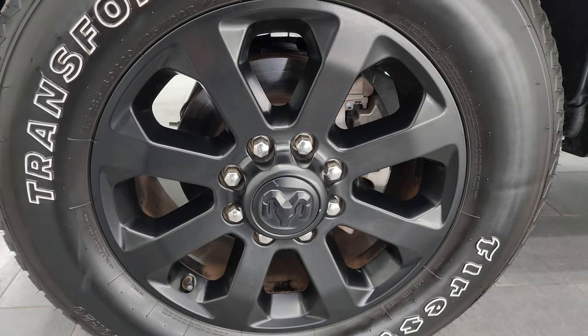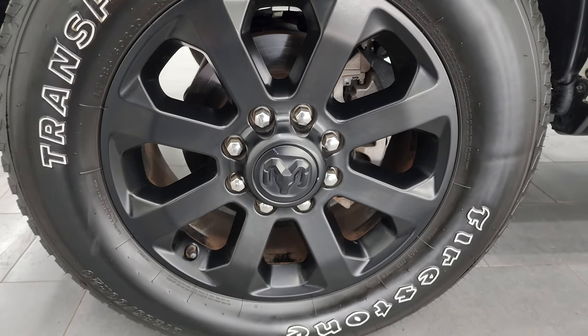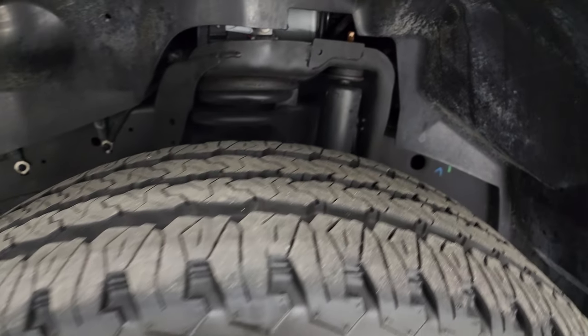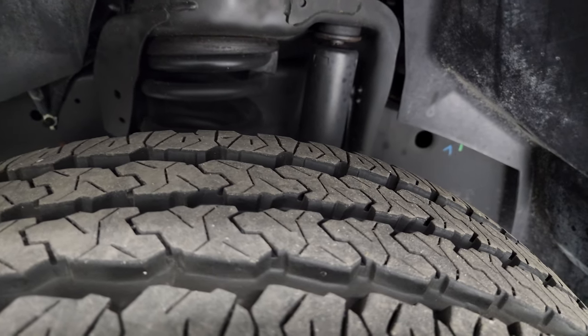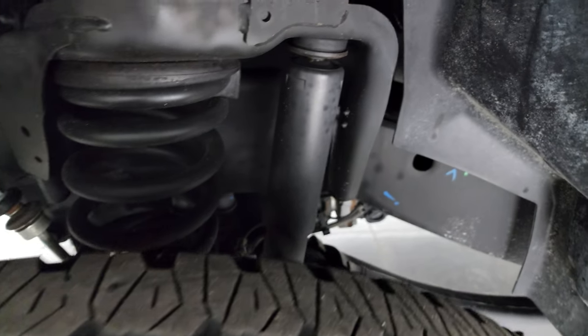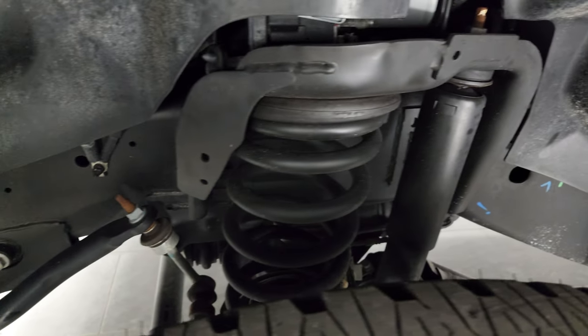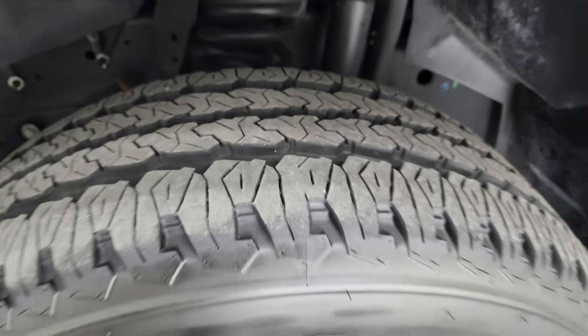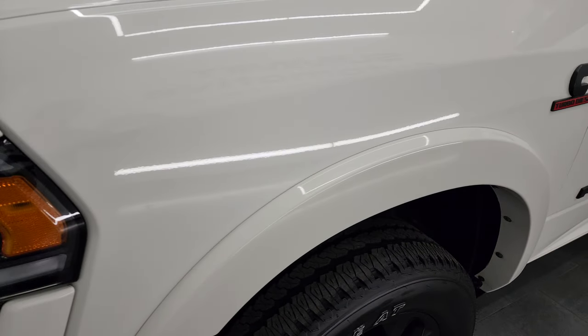This one comes with the 20-inch painted black alloy wheels, part of that Night Edition, and has Firestone Transforce AT tires — LT 285/60R20s — with about 60 to 70% of the tread left on them, maybe even a little bit more. The frame and underbody is exceptionally clean on this truck. This is a one-owner, clean title history, clean Carfax out of Florida.